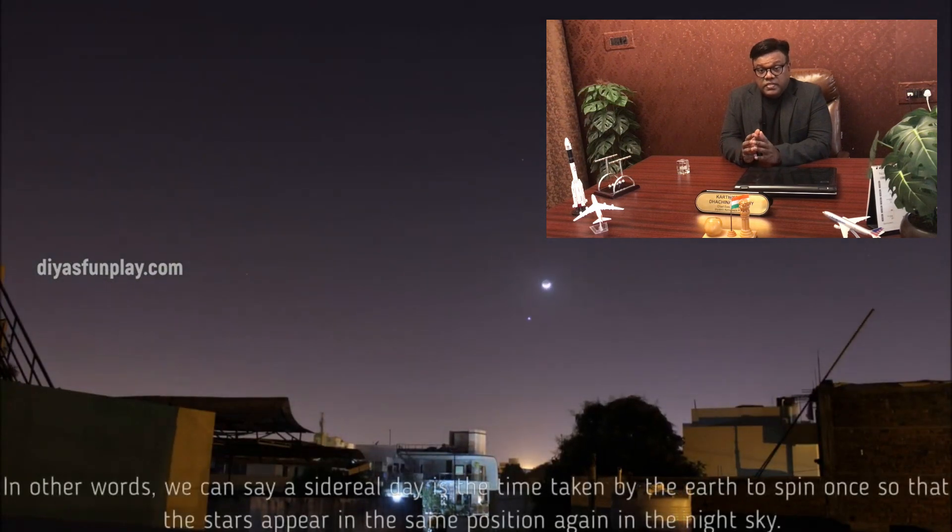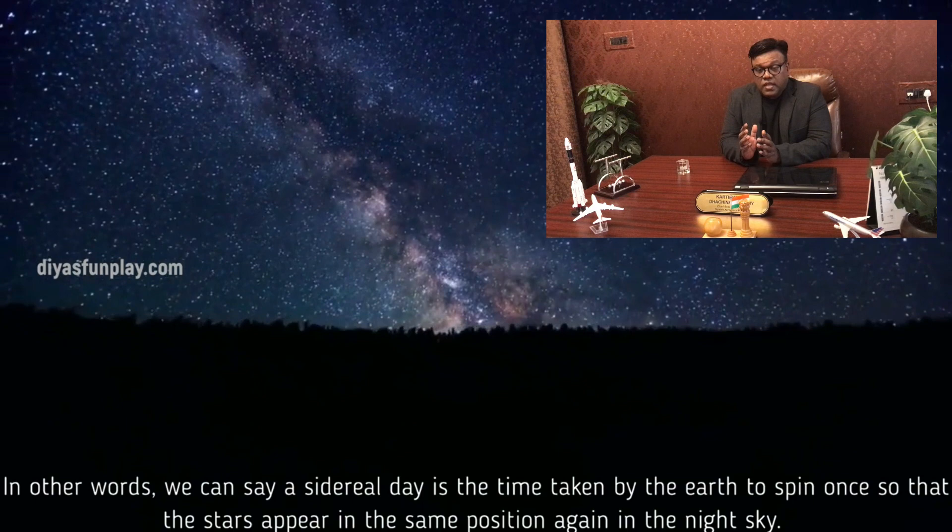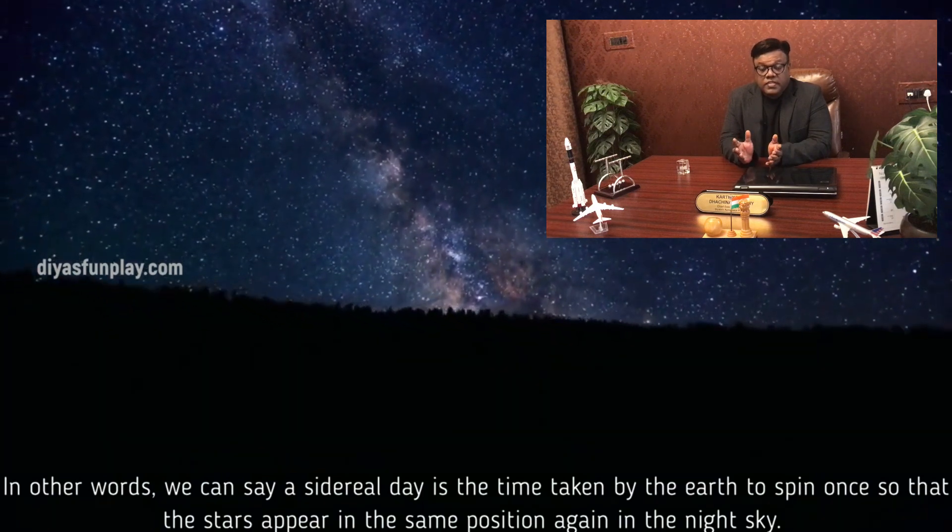In other words, we can say a sidereal day is the time taken by the Earth to spin once so that the stars appear in the same position again in the night sky.